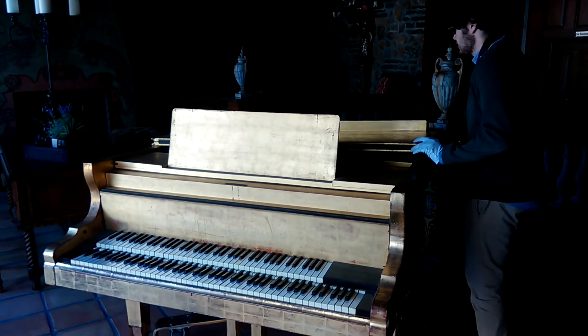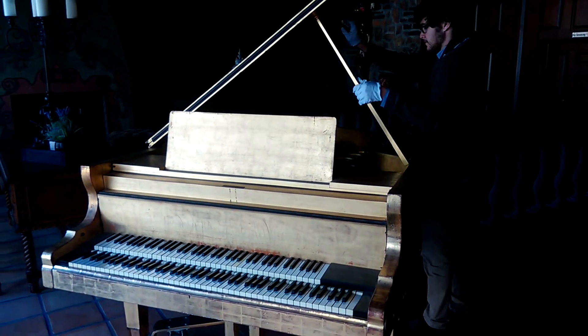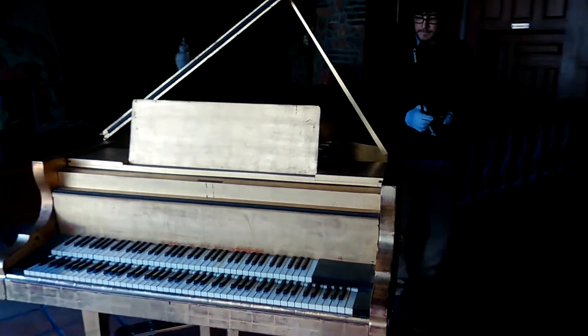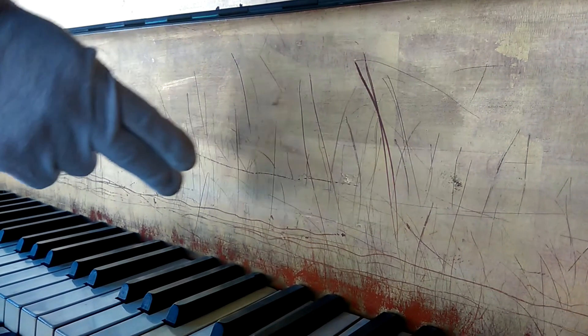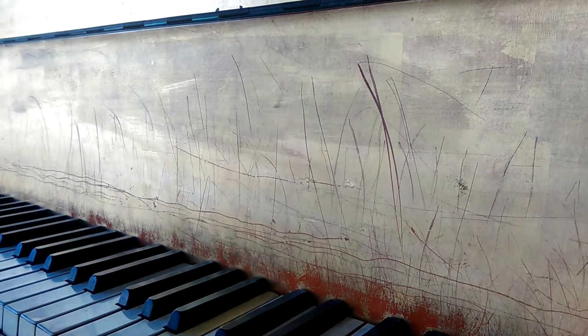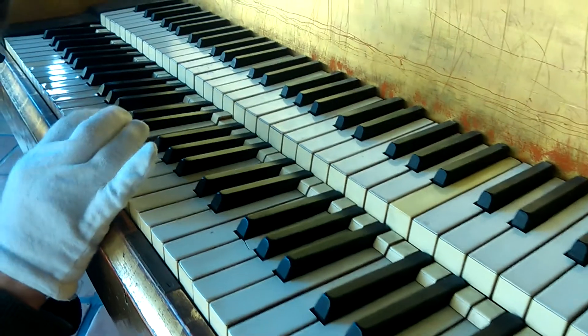An important step to accepting this piano into the collection is accessioning it into the foundation's database. To do this, we must assess its condition. On the fallboard here, we can see the nicks from Lee's rings dancing across the keys. The keys themselves are made of ivory, which can be difficult to maintain.